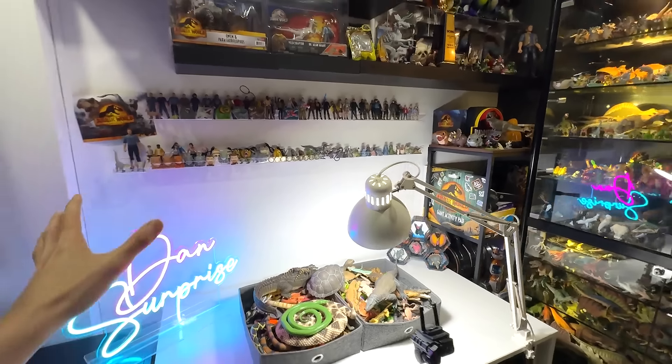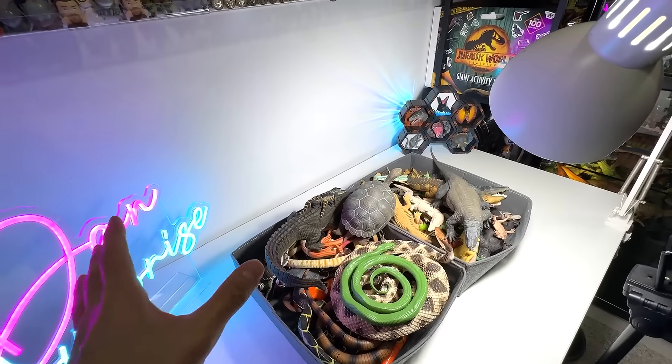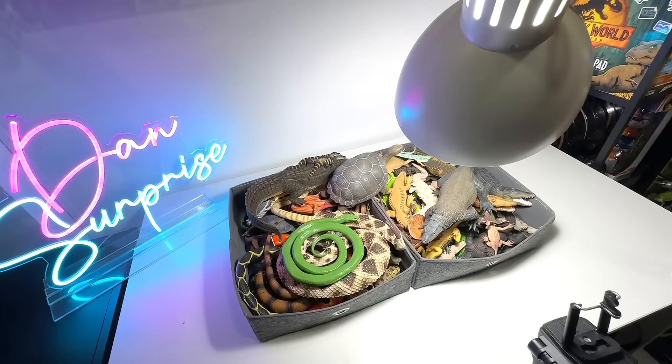Hey guys, I'm Dan and welcome back to the Basement Dino Dungeon. Today I am going to show you my reptiles collection. We haven't seen our reptiles for quite some time, so we will take a look at every single figure together. After that, I'll give you guys some updates on this shelf right here. So are you guys ready? Let's begin.